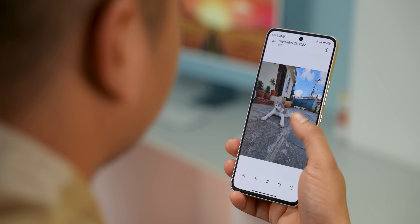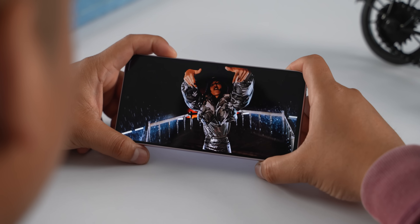You also get an in-display fingerprint sensor. It is not the most reliable. The Xiaomi 11 Lite NE 5G had a side-mounted fingerprint sensor, while Xiaomi has moved to an in-display sensor here, which is nice overall.